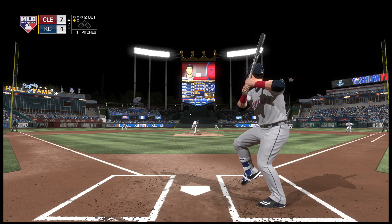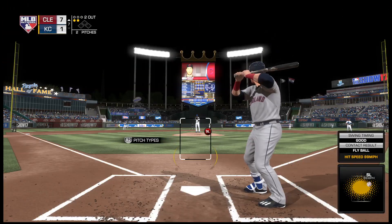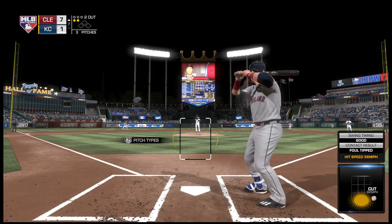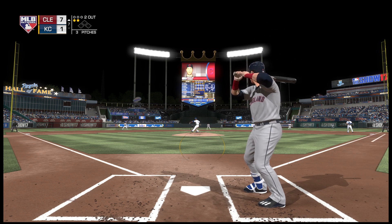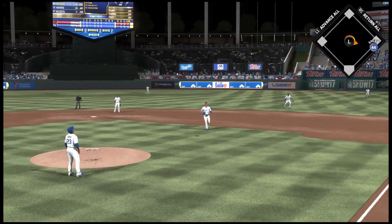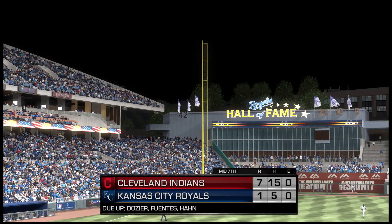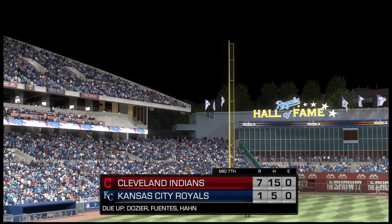Into the windup, here comes the 0-and-1 — another one fouled off and he's quickly behind 0-and-2. Into the windup, here comes the 0-2 pitch — another one sent foul. Here comes another 0-2 — there's a swing and a high pop-up, Hosmer is there for it and that retires the side. So they score four times on five base hits, no errors, and no one left. Getting to the late stretch now in Kansas City — it's the Indians 7 and the Royals.